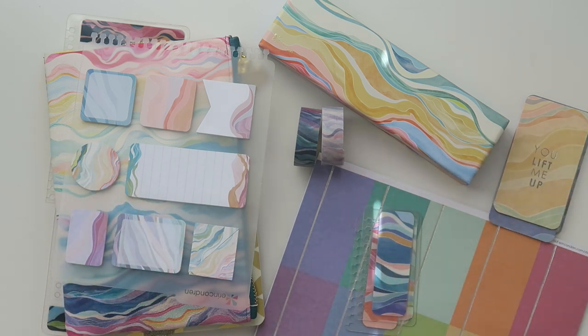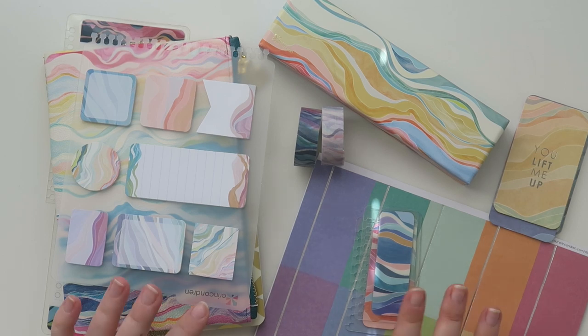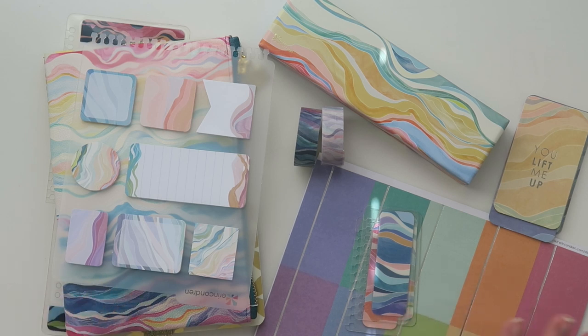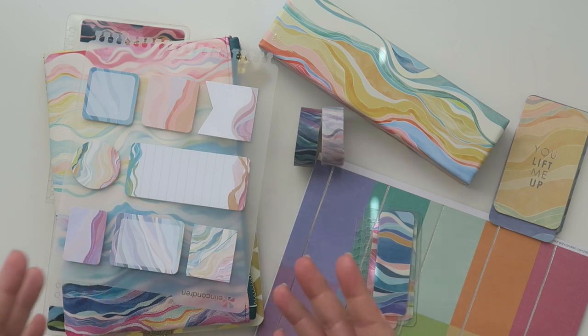Here are some of the accessories that will be available on launch day. Public launch day is April 29th, and if you're an EC Insider your launch day is April 27th, so you get a couple of extra days, which is very exciting. The planners will be up then as well as some of the accessories — there are probably more accessories that I didn't get, and that's okay. Thank you so much to the Erin Condren team, Sam and Tori. I got all of this in PR and I'm just going to tell you my thoughts.